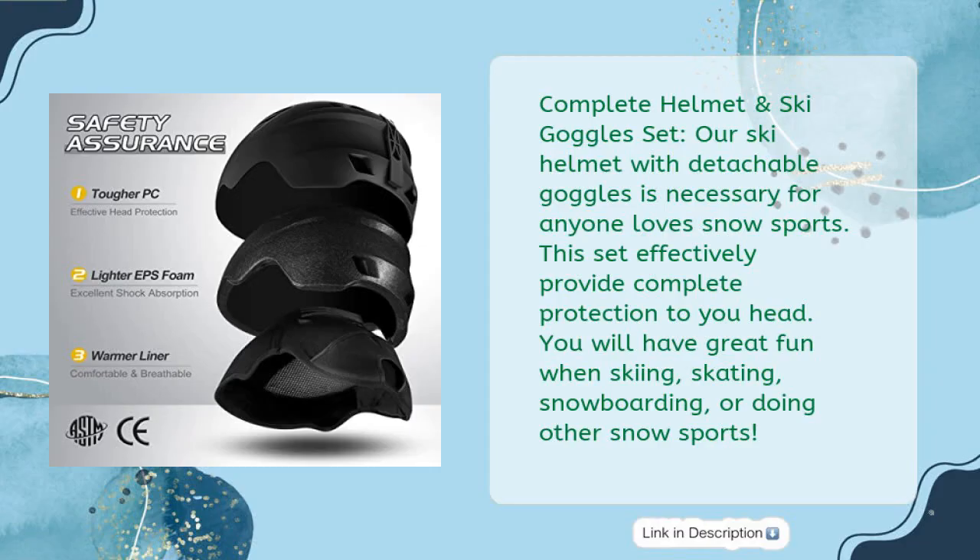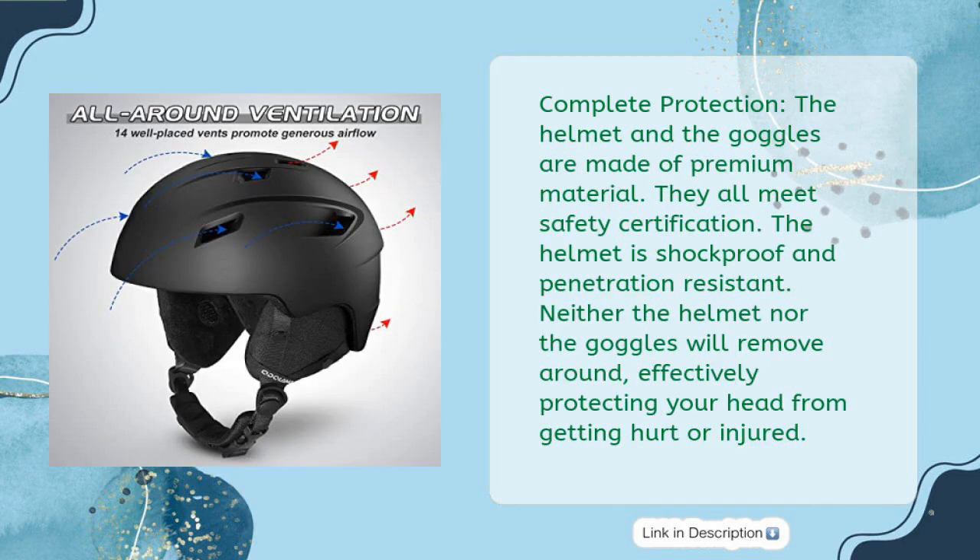Complete Helmet and Ski Goggles Set. Our ski helmet with detachable goggles is necessary for anyone who loves snow sports. This set effectively provides complete protection to your head. You will have great fun when skiing, skating, snowboarding, or doing other snow sports. Complete Protection.